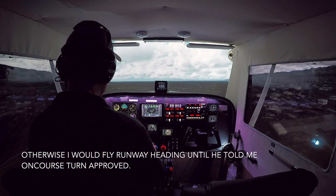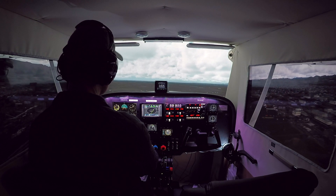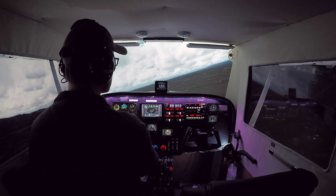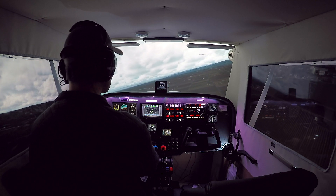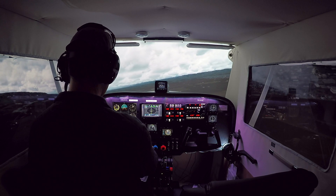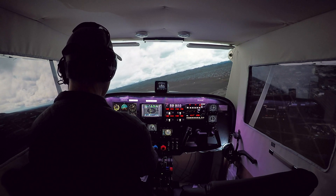He approved us for right downwind, so we can make our right-hand turn here. And now we'll just go until he lets us go or until we're out of the airspace, and then we'll switch over to Santa Barbara Approach.